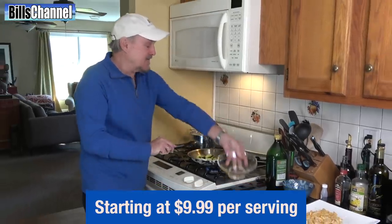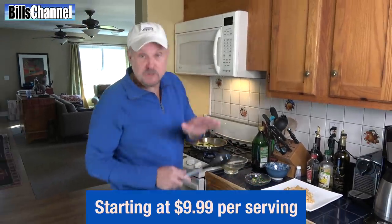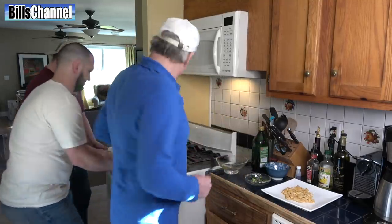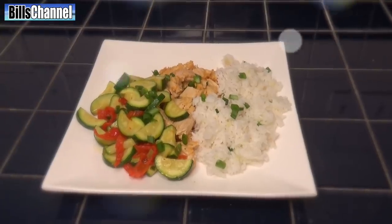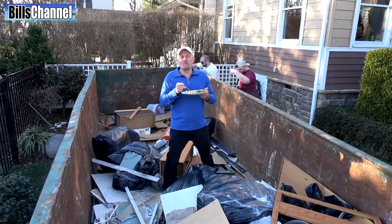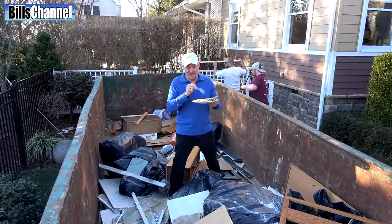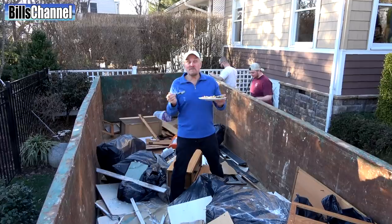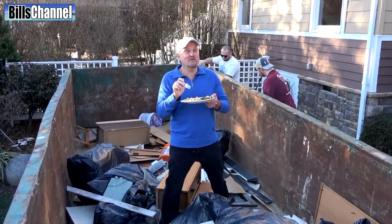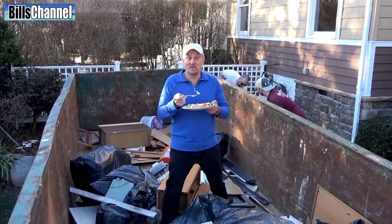Prices start at $9.99 per serving. And there's no commitment — you can cancel at any time. Mmm, this is so good. You see? Even if your world is as crazy as mine, you can still come up with a really good meal with Blue Apron.